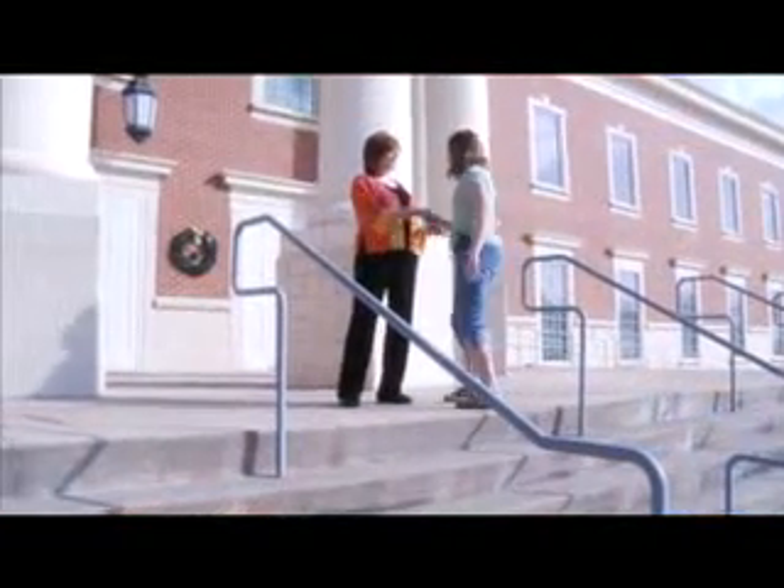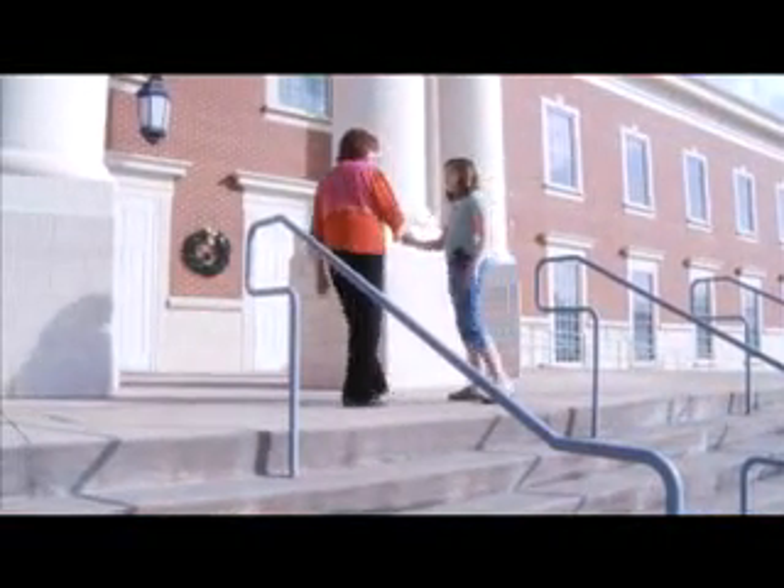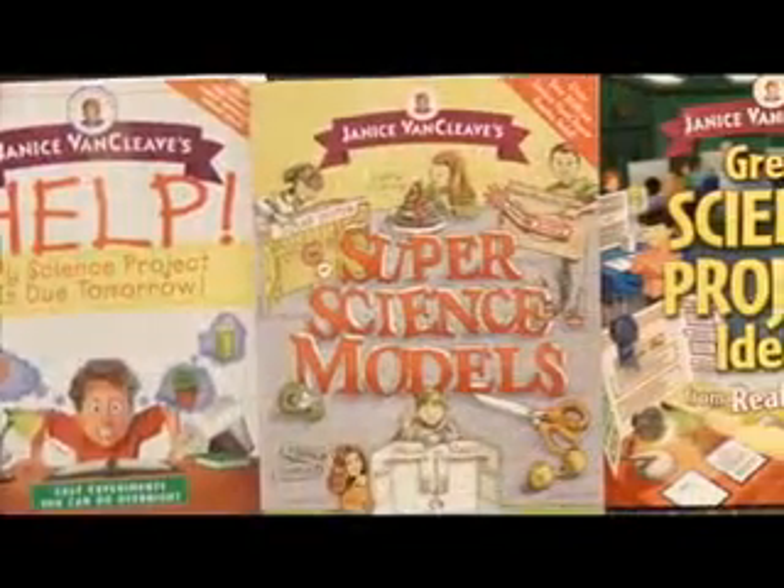Today we're going to speak to Janice Van Cleave. She is a teacher, a scientist, and an author of several books about science fair and science fair projects.